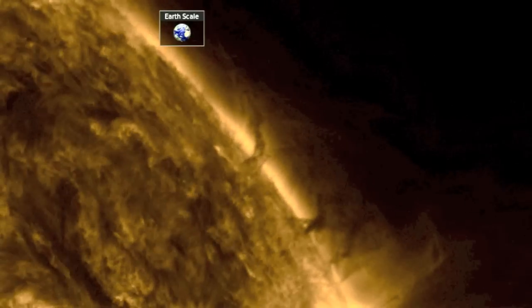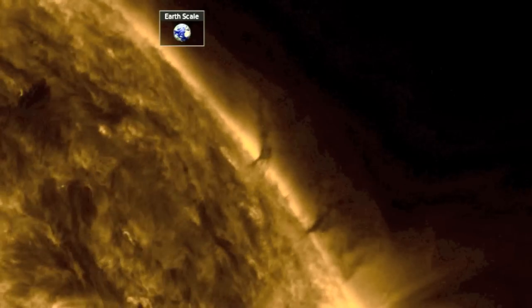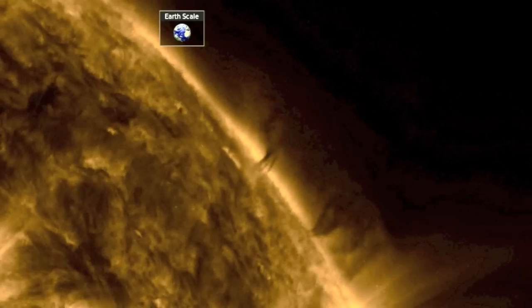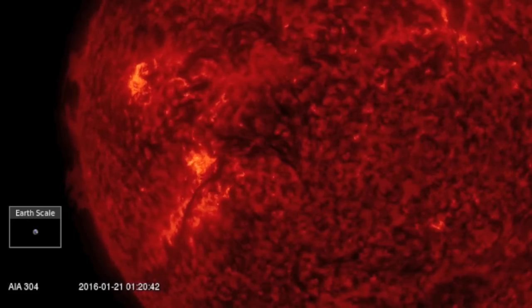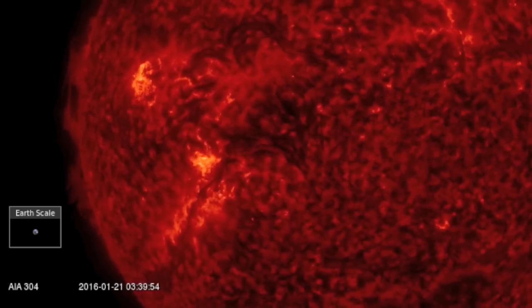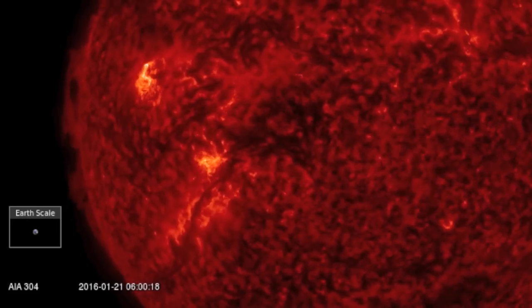Good morning folks. First, goodbye solar tornadoes. Thank you for anchoring that northern filament down the last ten days or so. Over at the eastern limb you can see more plasma filaments coming in now. Those are nearer to the equator and therefore more relevant.